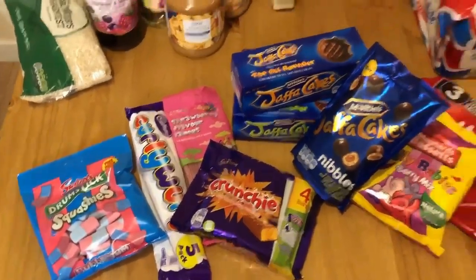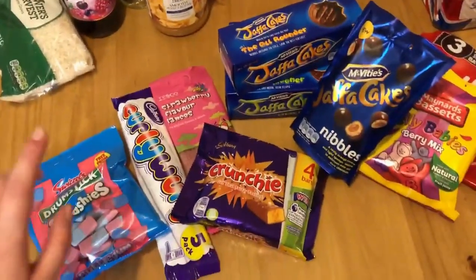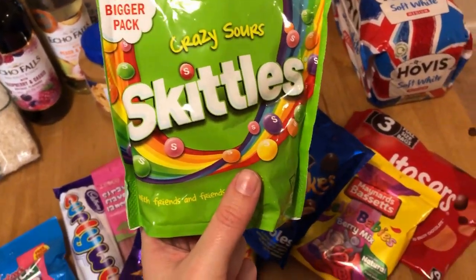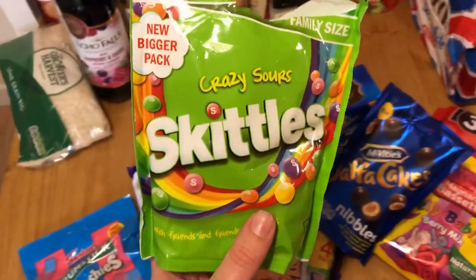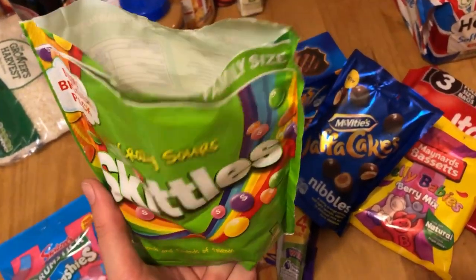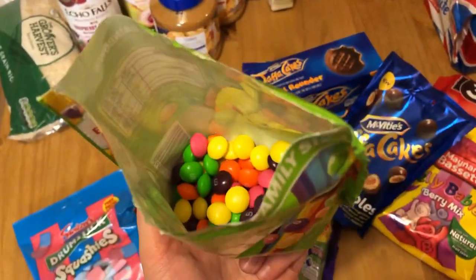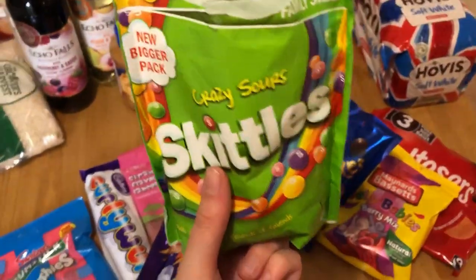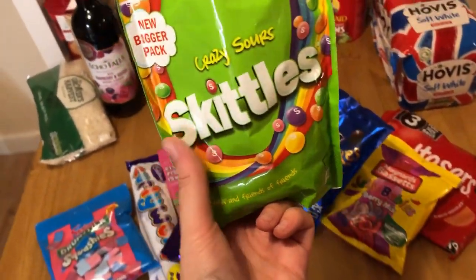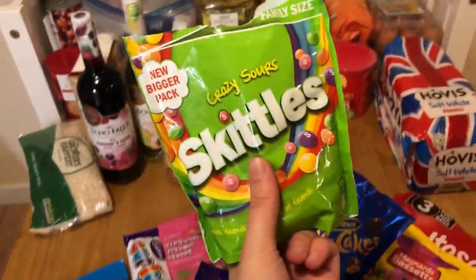Lastly at Tesco, we got a whole bunch of British candy because we are planning to do a British candy taste test. We also got these crazy sour Skittles, which we obviously have in America, but these are actually a bit different — William already opened them to eat them. They don't have the sugar crystals on the outside, and they're a lot harder and more sour in my opinion. I thought they would taste the same but they're a little bit different.